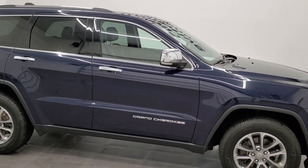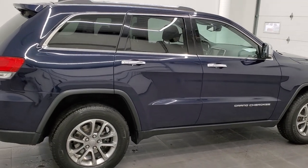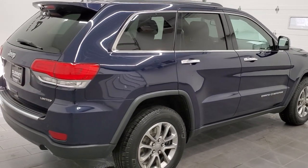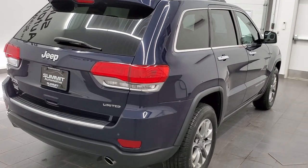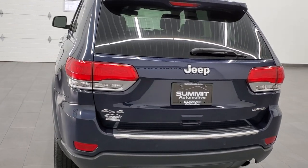This is Brett and this 2015 Jeep Grand Cherokee Limited is stock number 22J2B. We are here at Summit Automotive in Fond du Lac, Wisconsin — your new and used Jeep and Jeep Grand Cherokee headquarters.